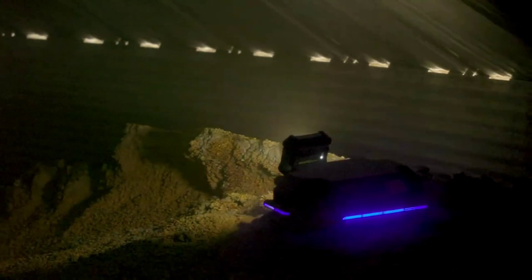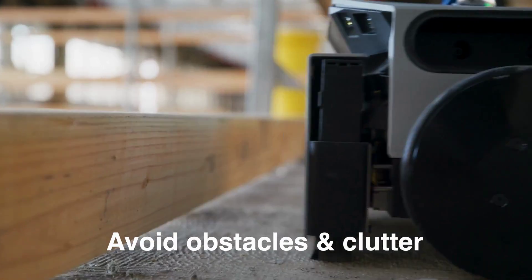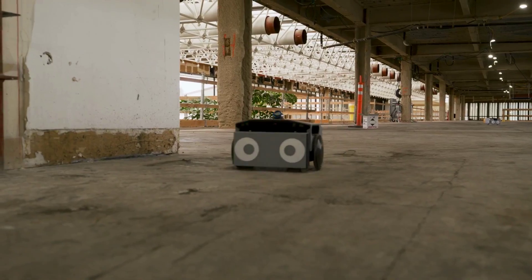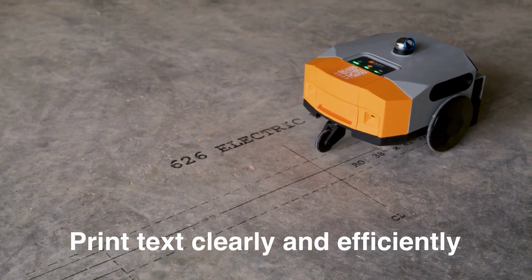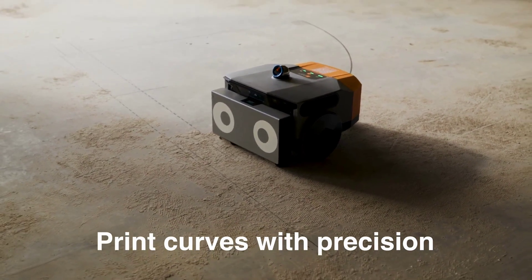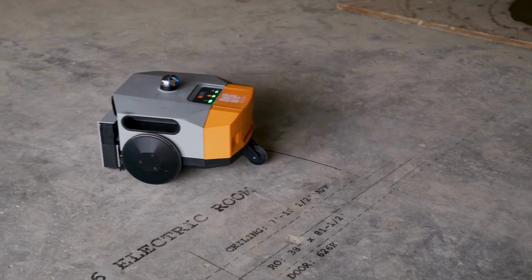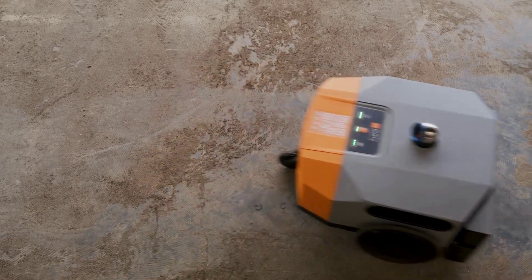Grain Weevil also takes this approach with their grain bin service robots. Farmers can hire the company to send their Weevil bots into large grain bins filled with corn and other foods, in order to break up large clumps — something that apparently is a pretty dangerous job for humans. In similar workbot news, Dusty Robotics released the new version of their field printer robot last month. This little thing basically prints precise construction layout drawings directly onto construction site floors, so all workers have the same info and know exactly where everything should go. This new version is apparently smarter and faster than the previous.